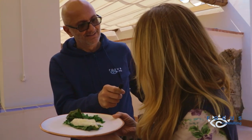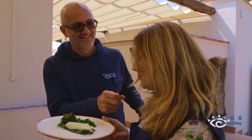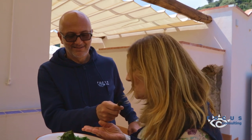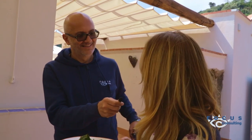È il nostro secondo piatto. È un filetto di pescato a chilometro zero, in foglia di fico, affumicata alle erbe aromatiche, accompagnato da spinaci dell'orto, colti stamattina e caciocavallo.